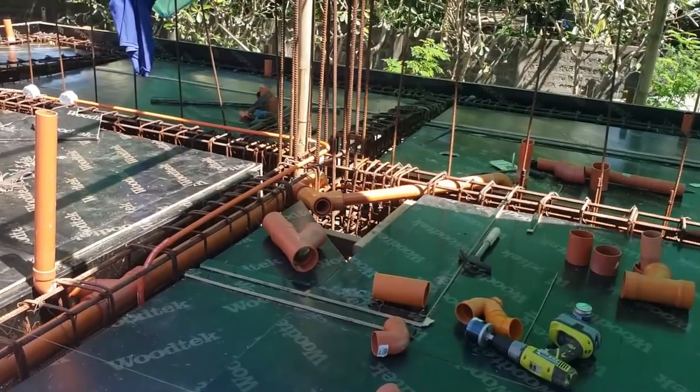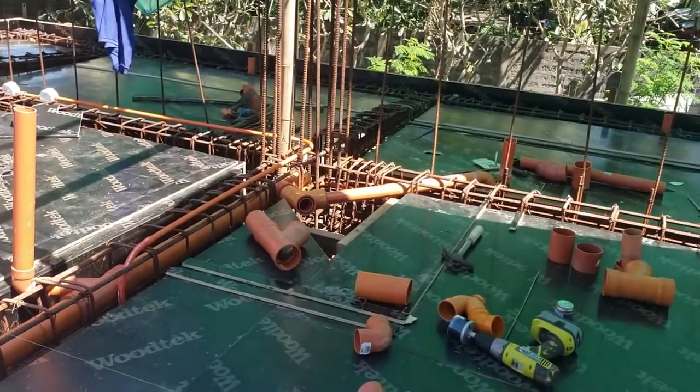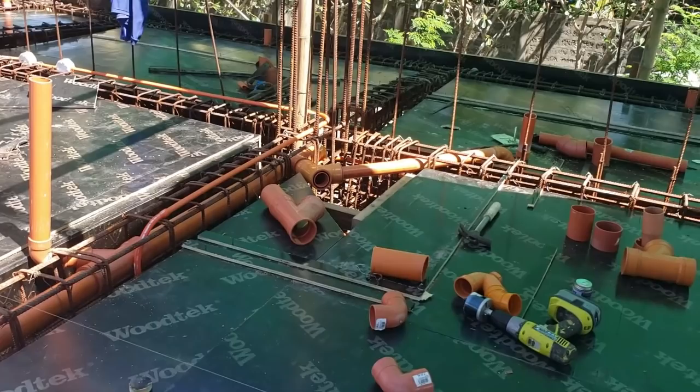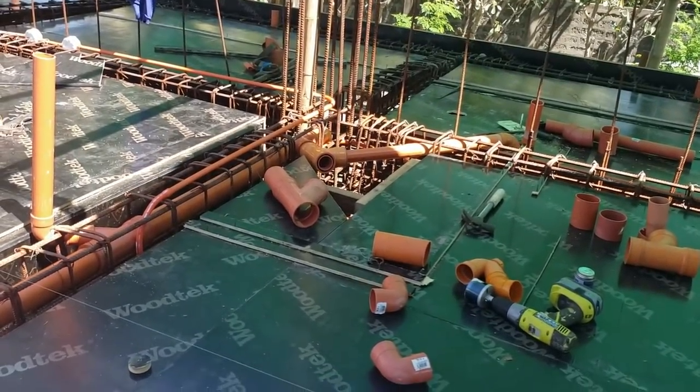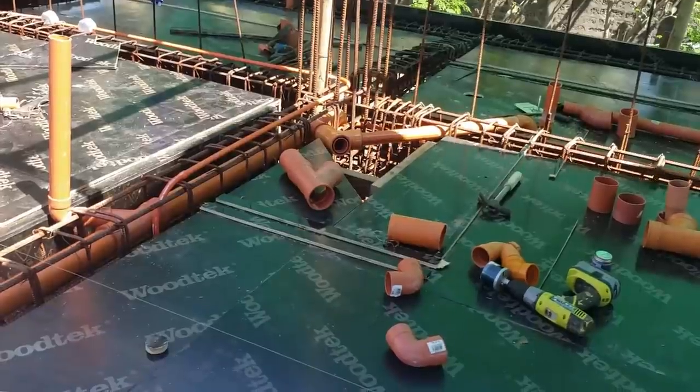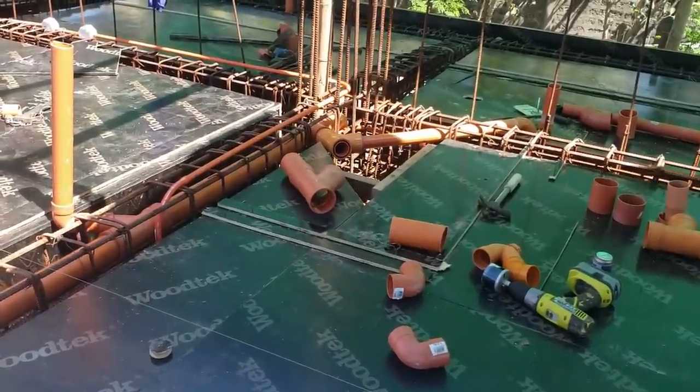I'm overseeing the plumbing project as well here. They've been busy moving stirrups, cutting tube, and dry fitting everything right now before they come back and put solvent on all of it.